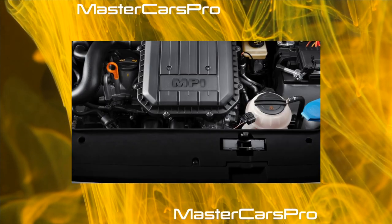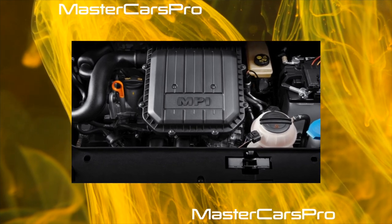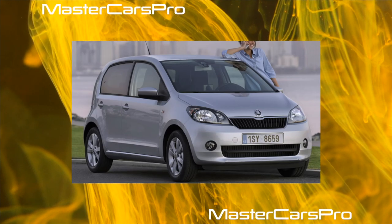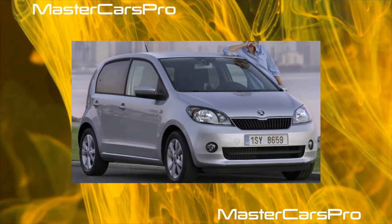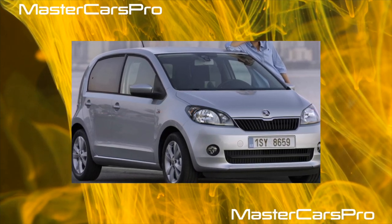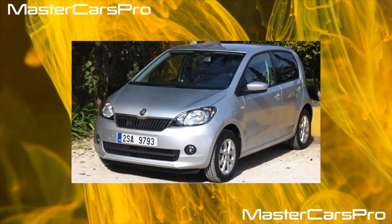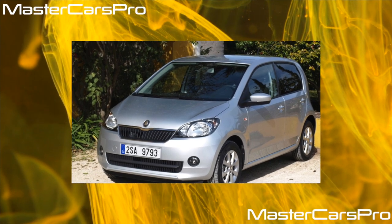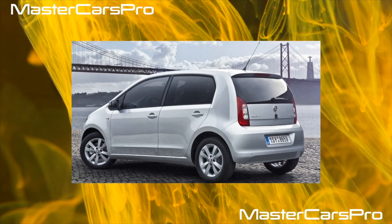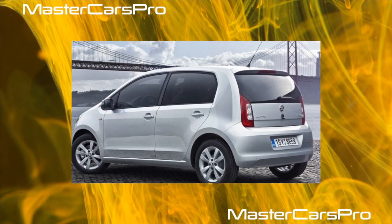The interior, as opposed to the exterior, of this Skoda is almost identical to the related Volkswagen Up, a city car manufactured by Volkswagen AG. The production version was officially presented at the Frankfurt Motor Show in 2011, with production beginning in December 2011 in Bratislava, Slovakia. Sales in the European and Asian markets began in summer 2012. The Volkswagen Up is also sold under the Seat and Skoda brands as the Seat Mii and Skoda Citigo.